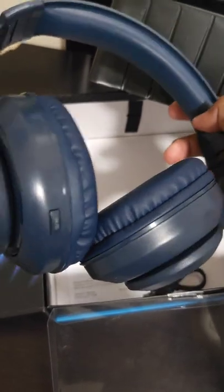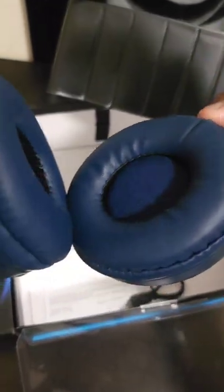As I was taking it out, you guys could see all the cushions — the huge cushion for your ears to be comfortable with. It was also cushioned on the top of the headphone, which will help you use it for an extended amount of time.